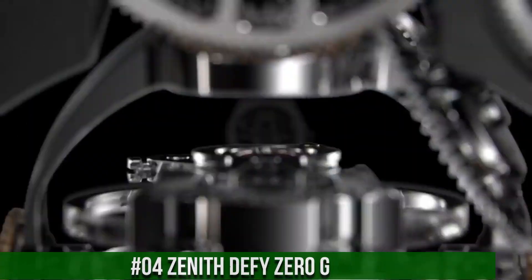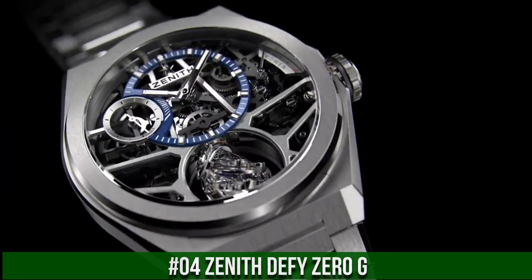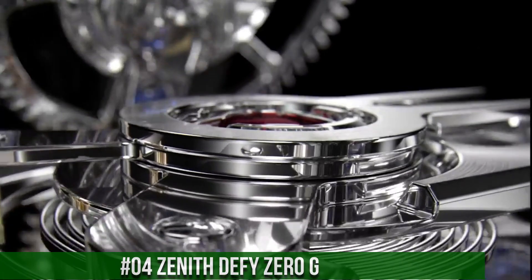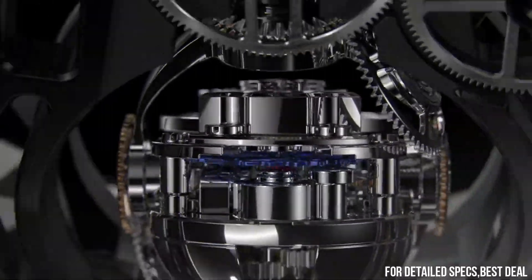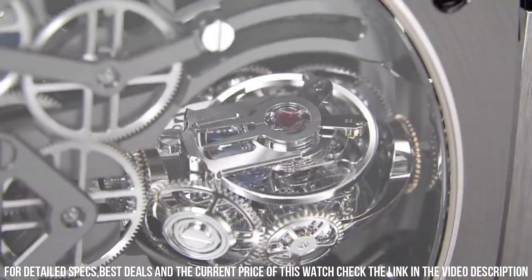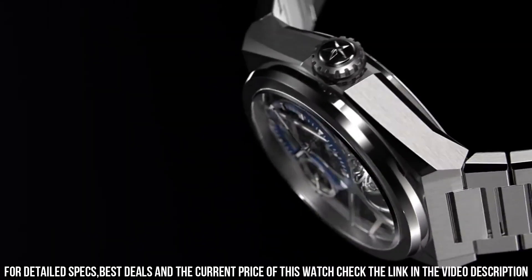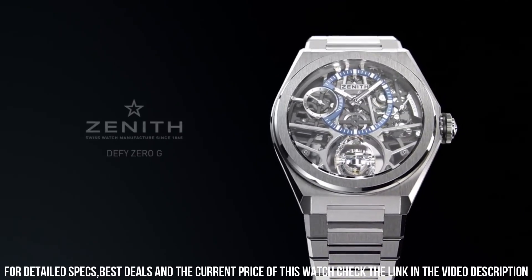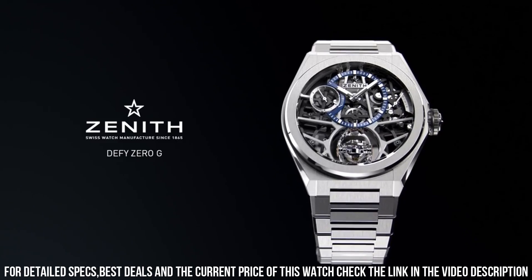Number 4: Zenith DeFi Zero-G. Wow, what a great piece — worth every penny. Item shape: round. Dial window material type: anti-reflective sapphire. Display type: analog. Titanium deployment clasp. Band material: titanium. Band color: silver. Dial color: gray skeleton. Bezel material: titanium. Movement: automatic. Water-resistant depth: 100 meters. Love this mechanical hand-wound piece.